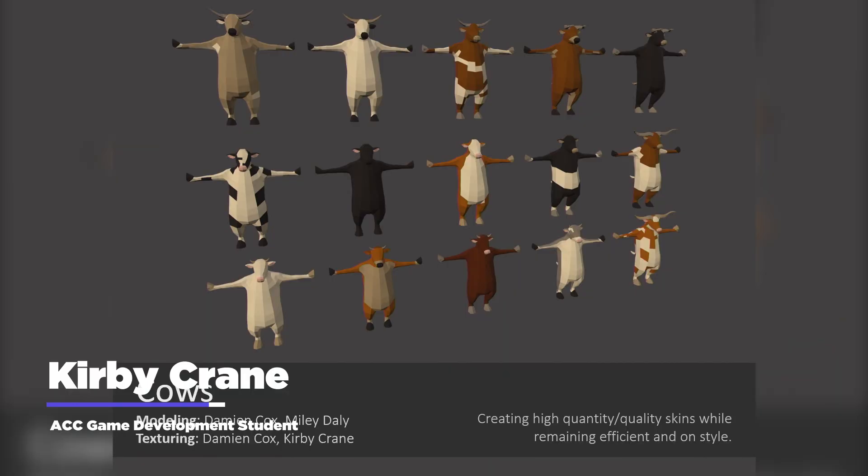I was the art lead, which means I was in charge of the look and style for the game, keeping track of the asset list, and then I just did kind of a lot of everything.